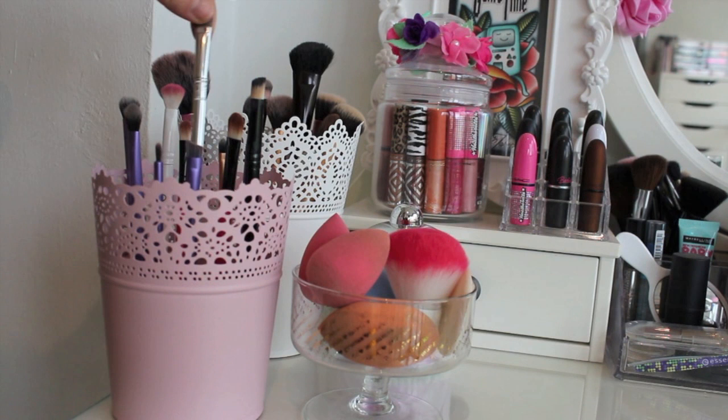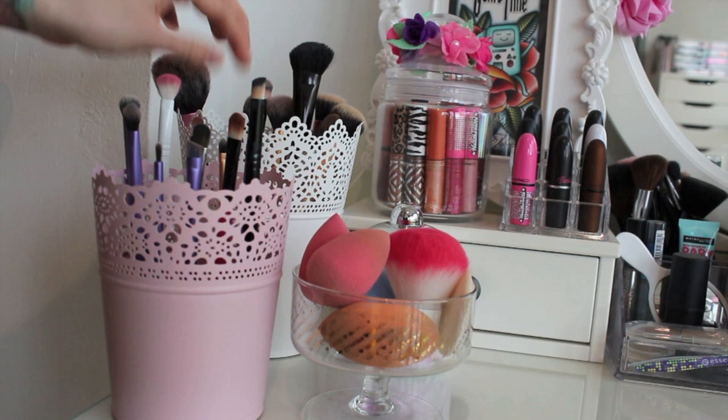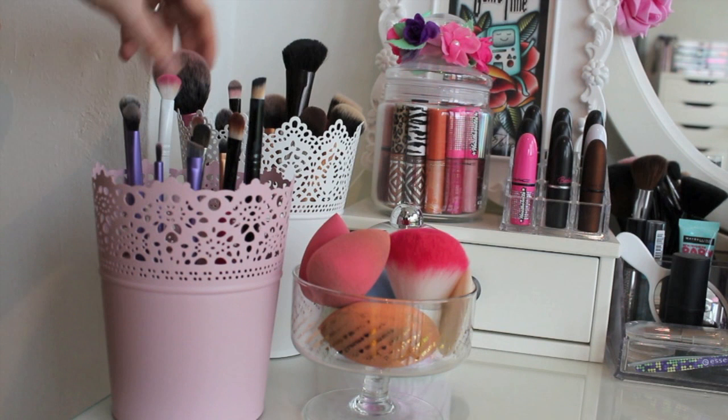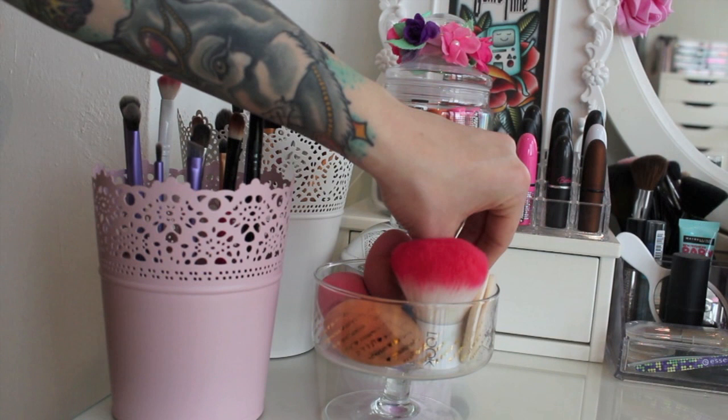I have a Dior one, a Look by Biba, and just some other really cheap ones. The white one holds all my Real Techniques face brushes, Dior foundation brush, Makeup Factory blush brush and buffing brush, stippling brush and all that jazz. Right over here I have a glass that I found at home and it fits all my beauty blenders perfectly — this is the original one and I have the Real Techniques one.